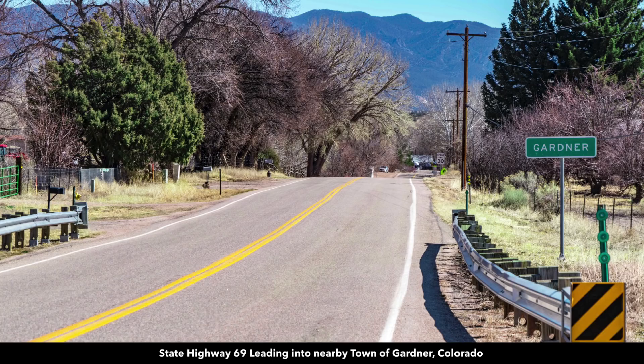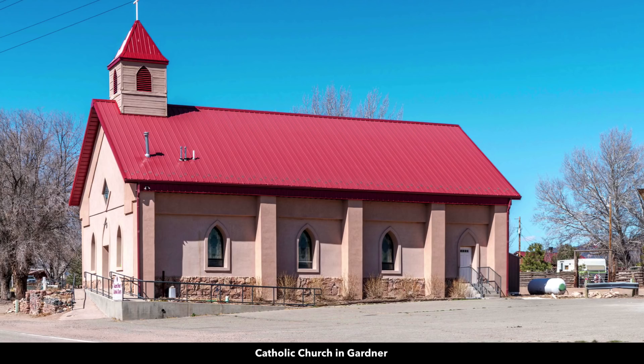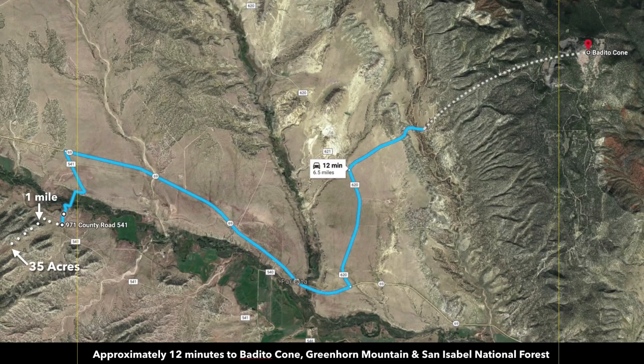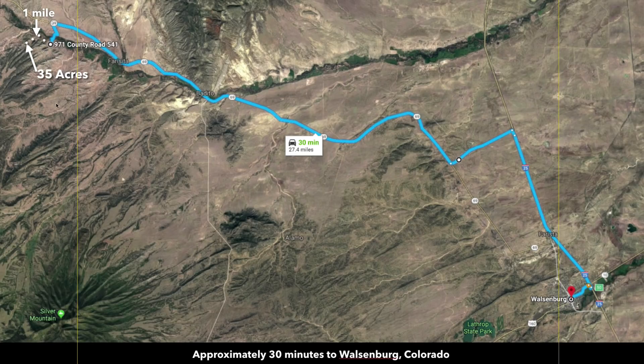From the property, you're only about seven minutes to the town of Gardner. There's a cafe, school, multiple churches, and post office. And just a few minutes from the Bedito Cone in the San Isabel National Forest. We're about 30 minutes to the town of Walsenburg, and that entire drive is almost all paved state highway and then Interstate 25.